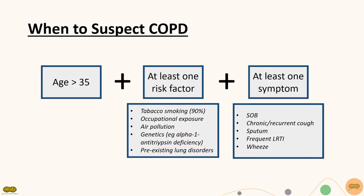Suspect COPD in patients who are more than 35 years old with at least one risk factor and at least one respiratory symptom. Risk factors include smoking, occupational exposure, and genetic diseases like alpha-1 antitrypsin deficiency. Symptoms include shortness of breath, chronic cough, sputum, and wheeze.